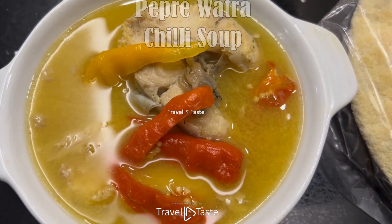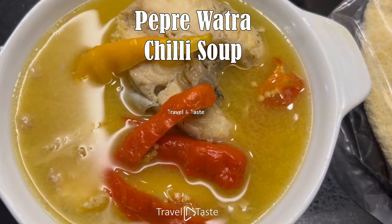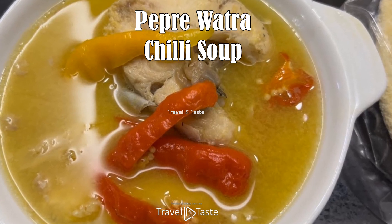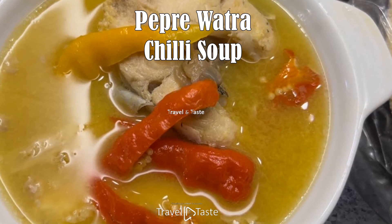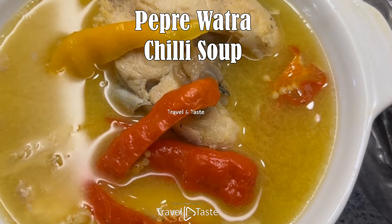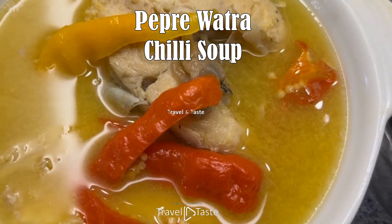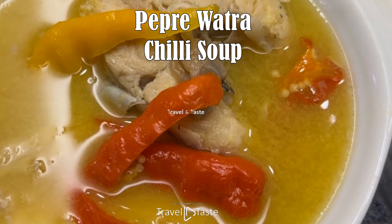Pepper water — chili soup. Long before the arrival of slavery and immigrants, Suriname was inhabited by indigenous peoples enjoying their way of life and their own locally sourced foods. Wild meat, fish, and root vegetables were dietary staples as they survived by hunting, fishing, and agriculture. This specific soup is made with cassava water, fish, and peppers. It is delicious and can be eaten with rice or cassava bread.